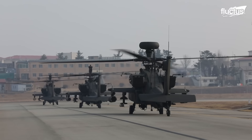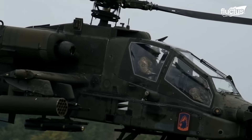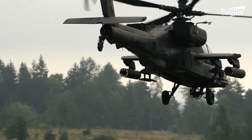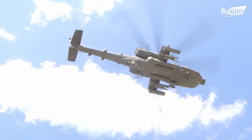Furthermore, the Longbow radar has terrain-following capability, which allows the Apache to fly at low altitudes and follow the contours of the terrain. This makes the chopper a formidable weapon in the U.S. military's arsenal, as it can avoid detection by enemy radar.